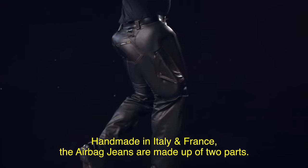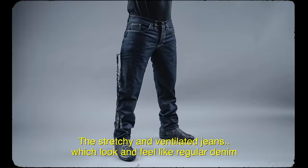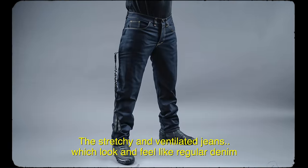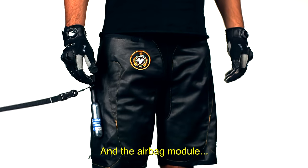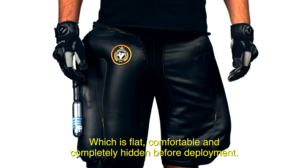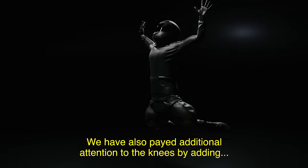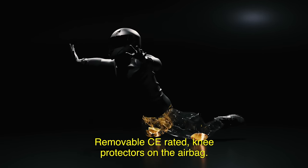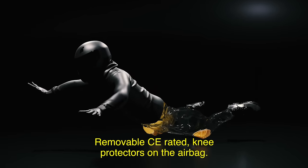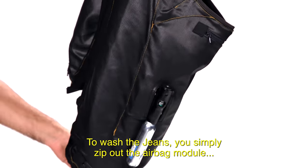Handmade in Italy and France, the airbag jeans are made up of two parts: the stretchy and ventilated jeans, which look and feel like regular denim, and the airbag module, which is flat, comfortable, and completely hidden before deployment. We have also paid additional attention to the knees by adding removable CE-rated knee protectors on the airbag. To wash the jeans, you simply zip out the airbag module and you're good to go.